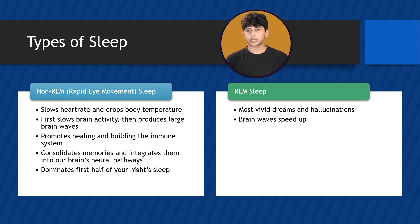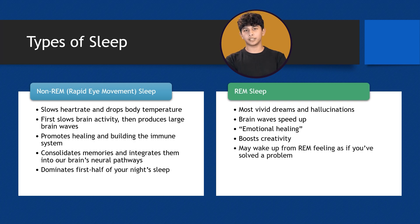This stage is also crucial for emotional healing and boosting creativity. Have you ever woken up from a dream and felt like you've solved a problem or done something meaningful? That's the power of REM sleep. This type of sleep dominates the second half of your night's sleep, playing a vital role in cognitive function and emotional well-being.